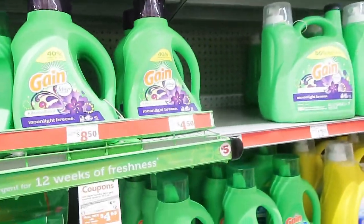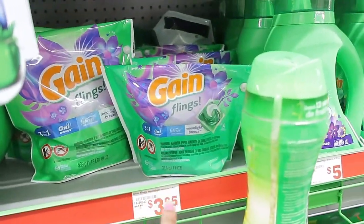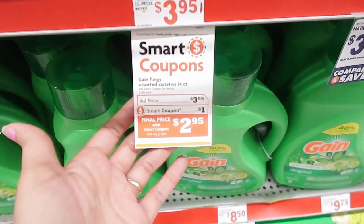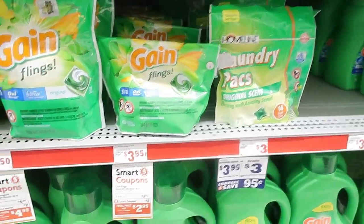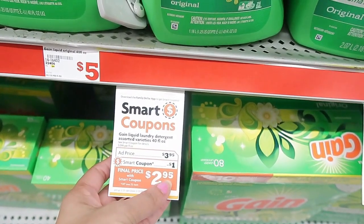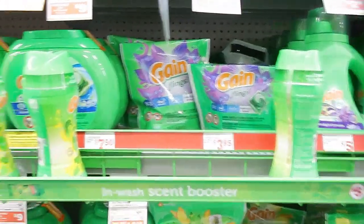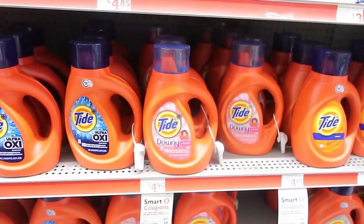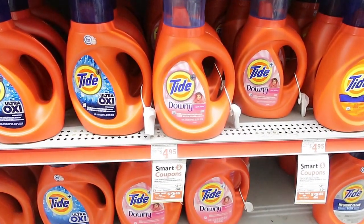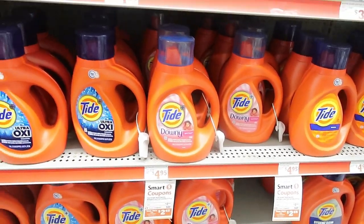I picked up some Gain Flings — I think I got the Moonlight Breeze — and these are $3.95 with a dollar off coupon, which would make those just $2.95. The liquid is also on sale for $3.95 with a dollar off coupon, making it $2.95. Then I got some Tide detergent — these are on sale for $2.95 and there's a 50 cent off coupon, which made those just $2.45. I'll take that any day.